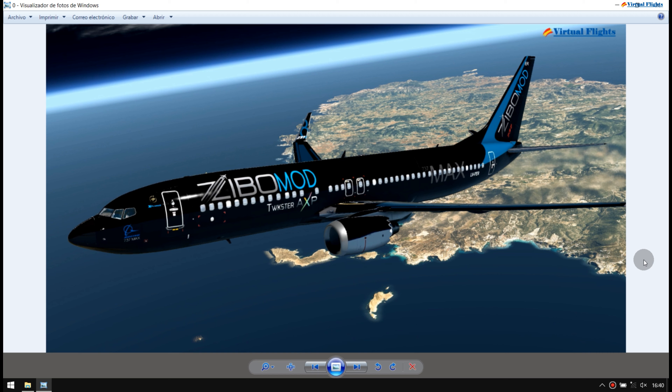Buenos días, buenas tardes, buenas noches a todos los que siguen este canal. Voy a empezar a hacer unos cuantos reviews referente a un modelo determinado de aeronave. Se trata del Boeing 737-800 Series Max, perteneciente a Ribo.